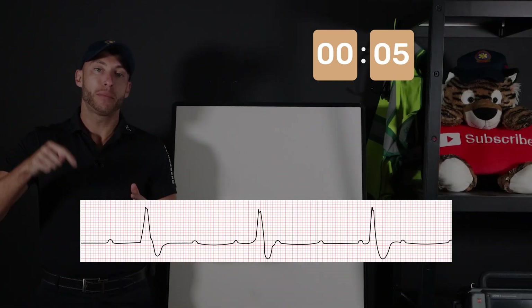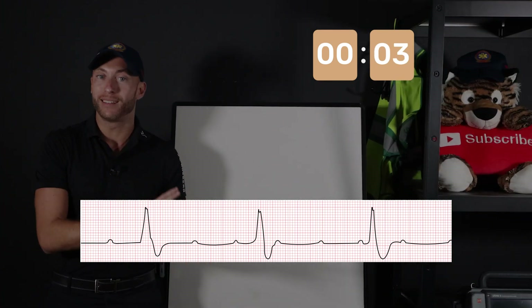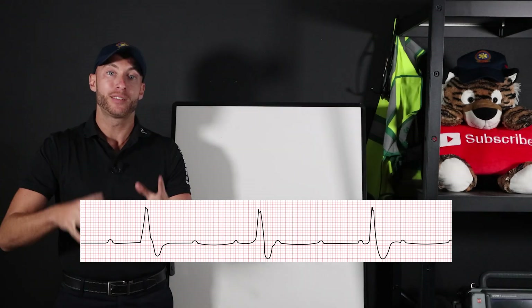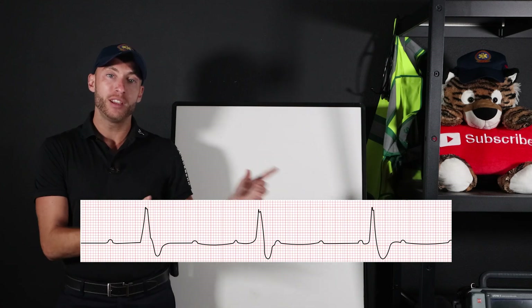Let me know in the comments down below. Do you get all three right? Do you get one of them wrong? Do you need extra help? Let me know down below in the comments where you're at so I can help you. Now here's our EKG.